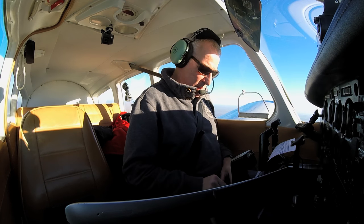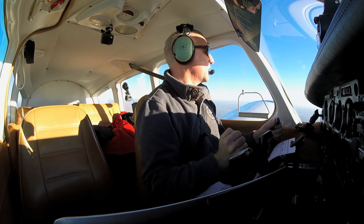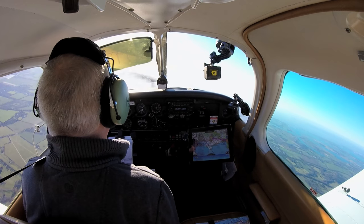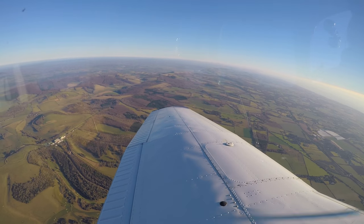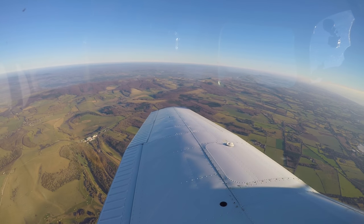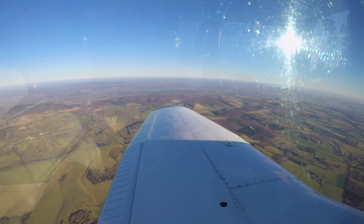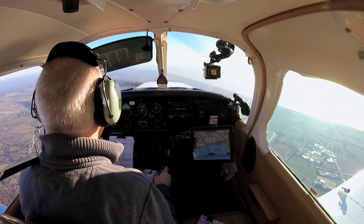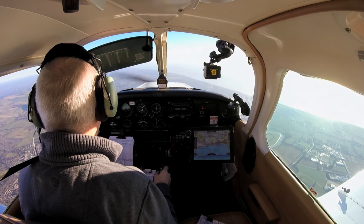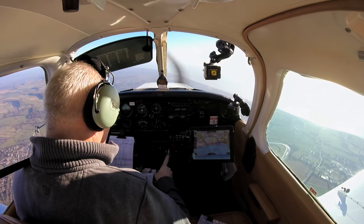We're overhead Goodwood now. We're going to be making a turn next to a heading of 104 — putting that on the heading bug to remind us. There's the motor racing circuit — actually, that's the horse racing circuit, not the motor racing circuit.